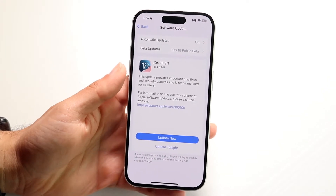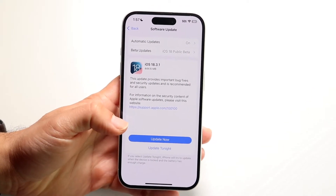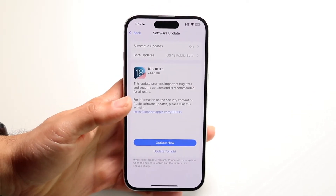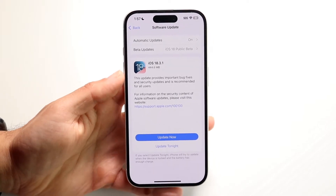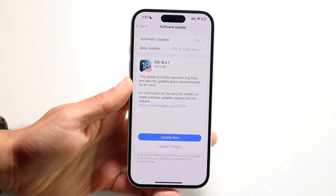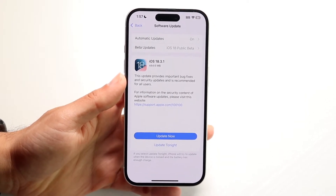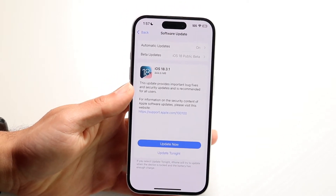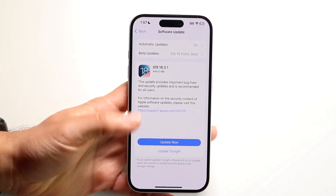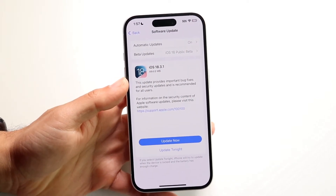This can happen for a couple of different reasons. The number one thing I would recommend doing is to let your phone sit there for about five to ten minutes and allow it to go ahead and update. Sometimes all you have to do is just let your phone sit there and update by itself, and that can be the main way to fix this problem.